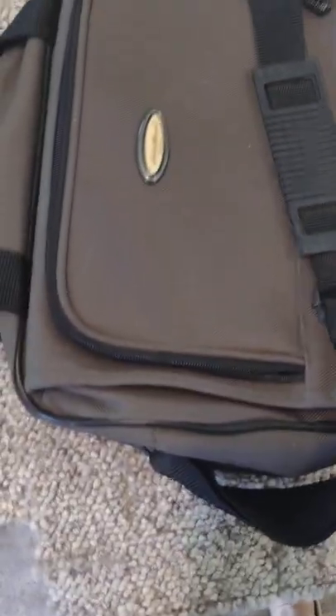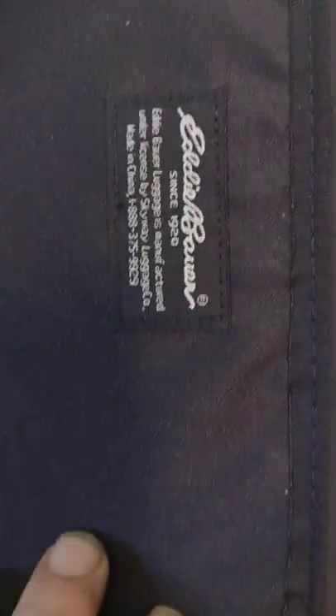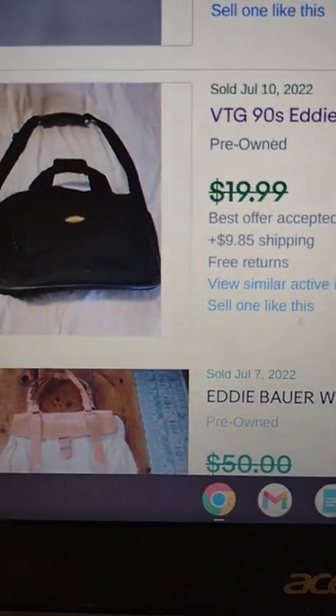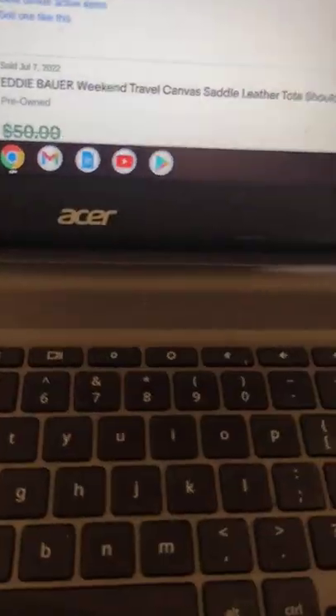Next up is a vintage Eddie Bauer black and green duffel or carry-on tote bag. It's a vintage one and it's like brand new — pretty nice bag. I found one that sold for around $17.18 plus ship, so I'm going to put mine on for $17.99 plus ship.